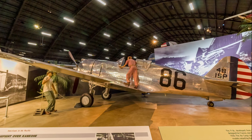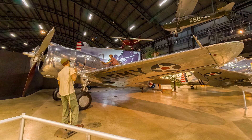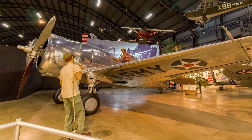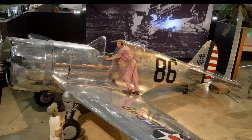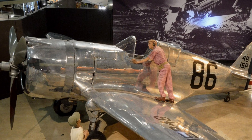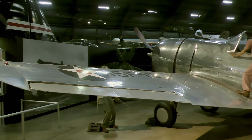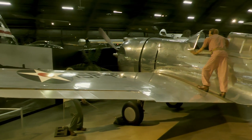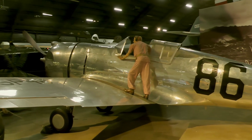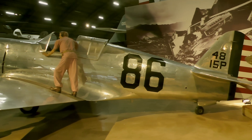The P-36 was developed from the Curtiss Hawk Model 75. At the start of World War II, the outmoded P-36 was relegated to training and courier duties within the United States. The aircraft on display is the first P-36A delivered to the Air Corps. The diorama honors Lieutenant Philip Rasmussen, who flew in his pajamas during the raid on Pearl Harbor, shot down a Japanese plane, and landed his plane without brakes, rudder, or tailwheel, and with more than 500 bullet holes in the aircraft.